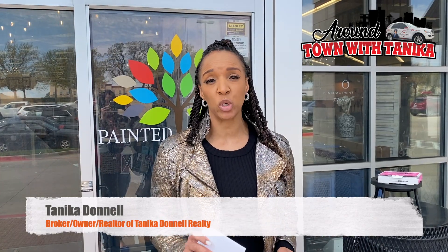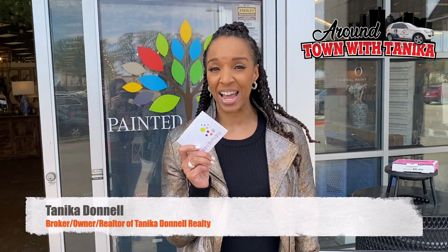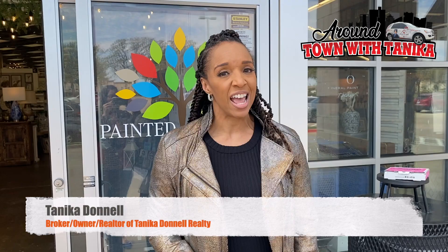Hey y'all, I am so excited — I've been waiting on this probably for two years. I have gone and passed by this place so many times on Highway 287. It is the Painted Tree! I've got a gift card burning in my hand and I can't wait to use it. They have so many unique and different little shops inside. I think you're gonna love it.